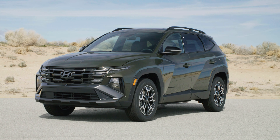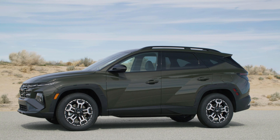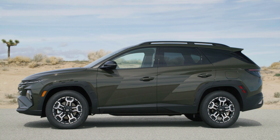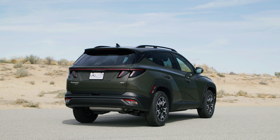The updated 2025 Hyundai Tucson debuts at the New York Auto Show with a host of upgrades. The compact SUV looks sharper than before in regular, N-line, and XRT trims, but what stands out is the redesigned interior injected with Hyundai's latest tech bits.